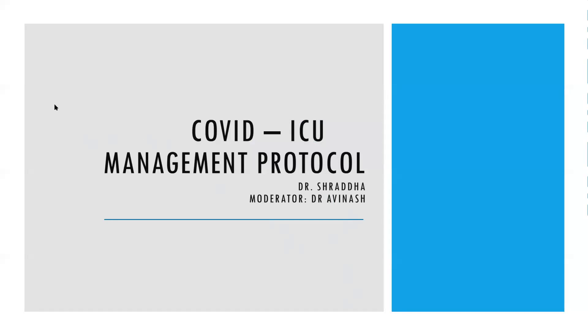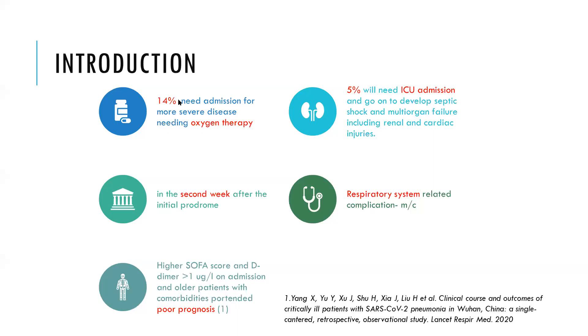Good morning. My topic for today is ICU management protocol in COVID-19. Around 14% of patients need admission for more severe disease needing oxygen therapy, mostly in the second week. Increased SOFA score, increased D-dimer, and elderly patients with more comorbidities have poor prognosis, and out of these, 5% will need ICU admission.